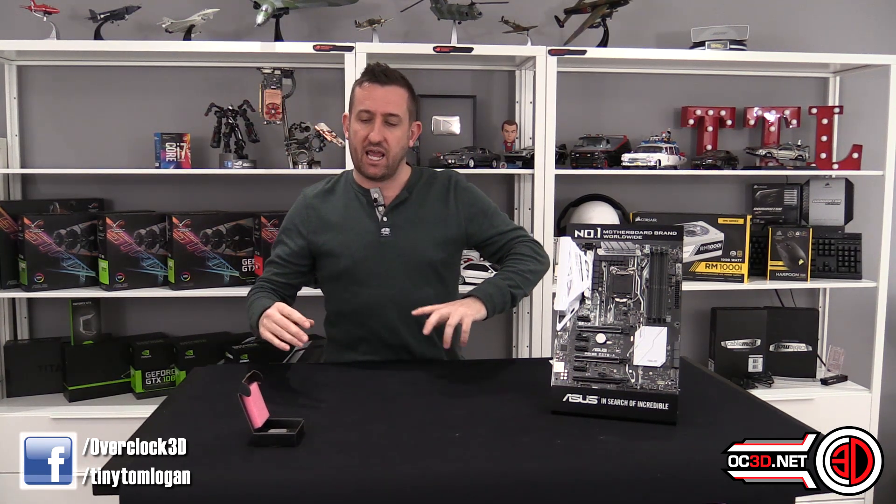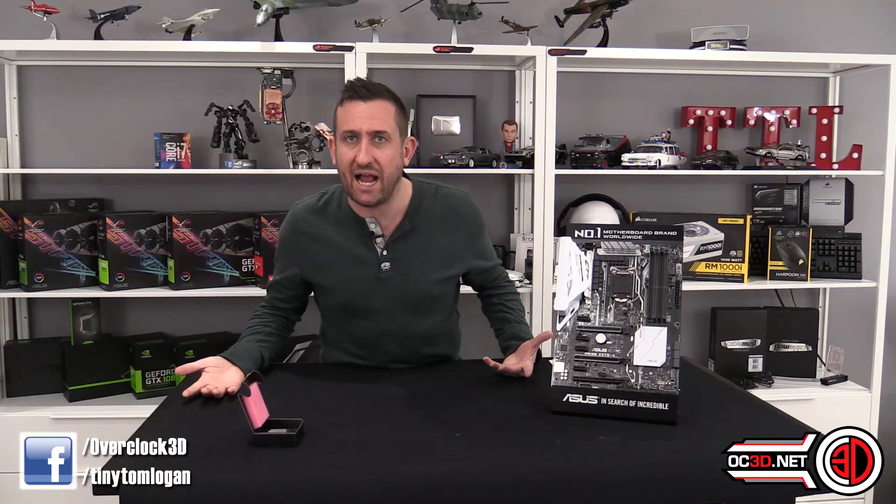By buying a bigger cooler, it can cope with the temps and keep the temperatures down, but it also means it's got the distinct possibility it's going to run a bit quieter. So there's all kinds of things to keep in mind there, but obviously we want to know about scores — how does it perform?